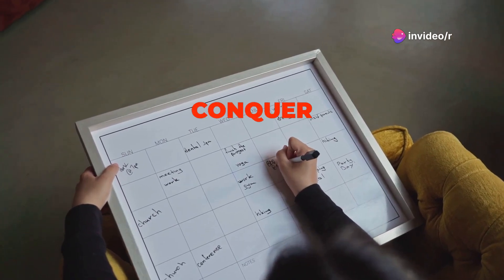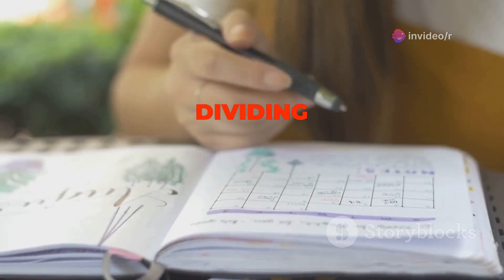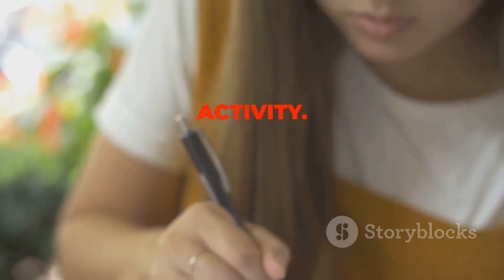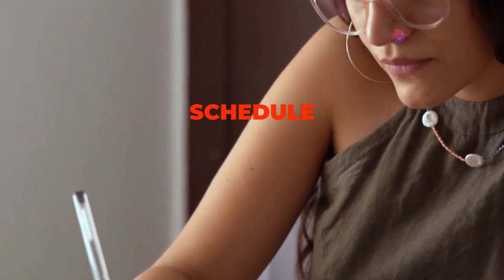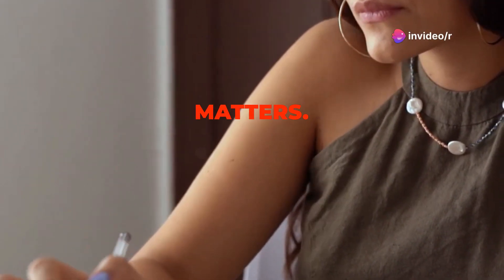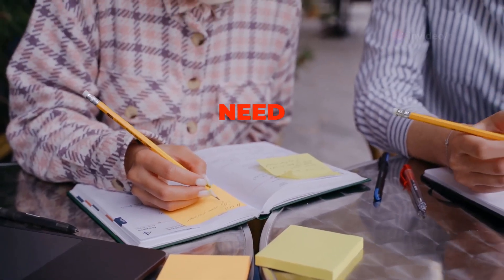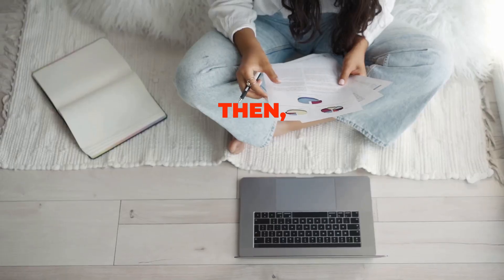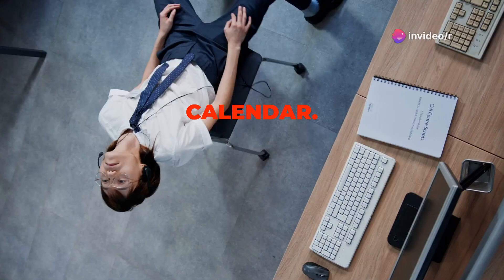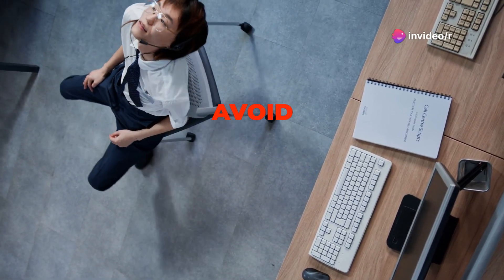Time blocking is another powerful time management technique that involves dividing your day into distinct blocks of time, each dedicated to a specific task or activity. It's like creating a personalized schedule for your day, ensuring that you allocate sufficient time to everything that matters. To implement time blocking, start by identifying all the tasks you need to accomplish in a day. Then estimate how long each task will take and assign specific time slots for them on your calendar. Be realistic with your time estimates and factor in short breaks between tasks to avoid burnout.